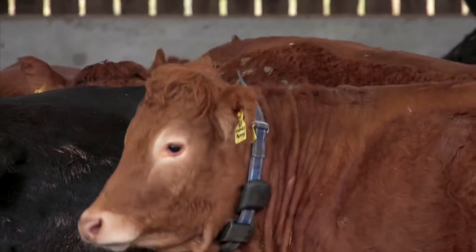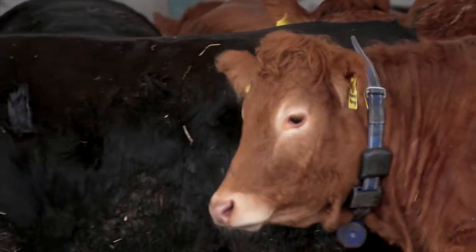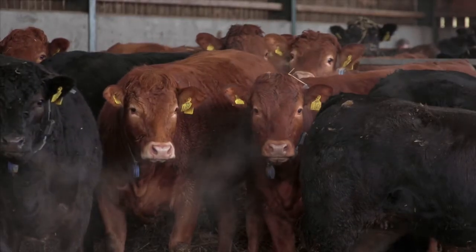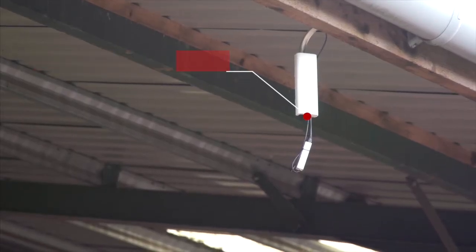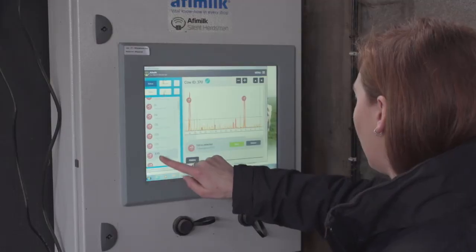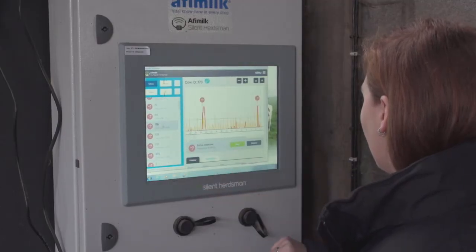Another system on the farm that we are trialling for the beef industry is the AFI milk data collars, which are on finishing animals. Each collar has got two transponders — one transponder is connected wirelessly to the computer, and one transponder has a data card in it recording every time the animal moves. The AFI milk collars are used to measure feed behaviour and rumination on an individual animal basis.